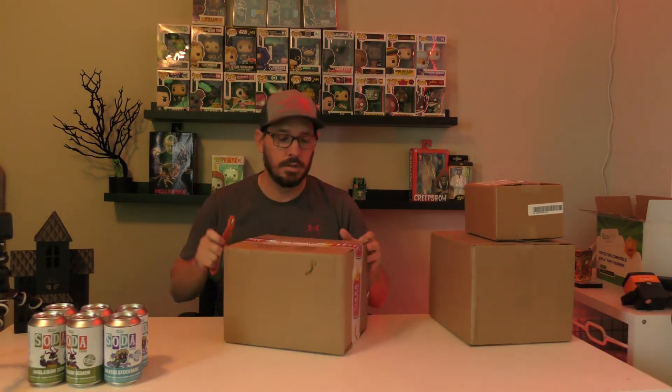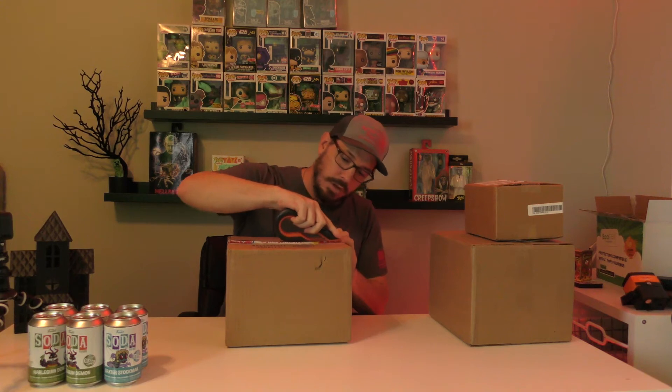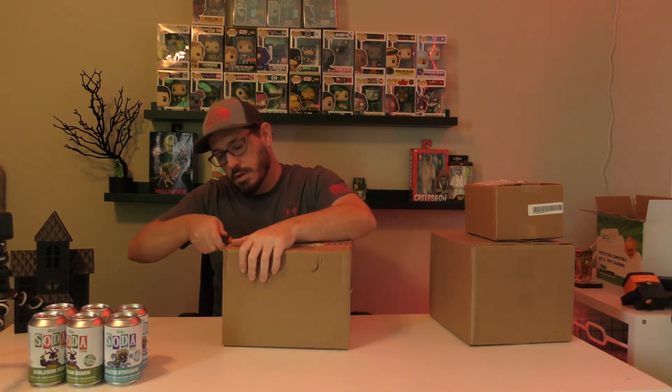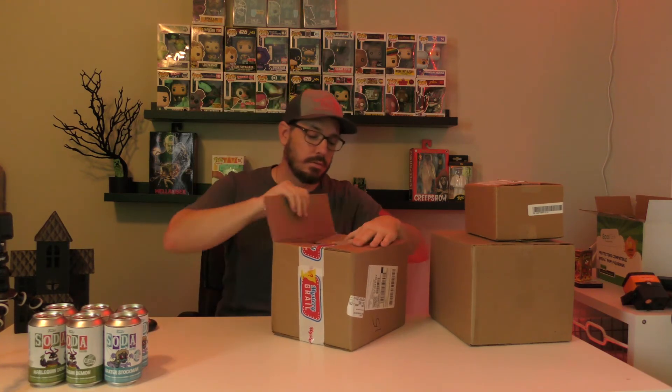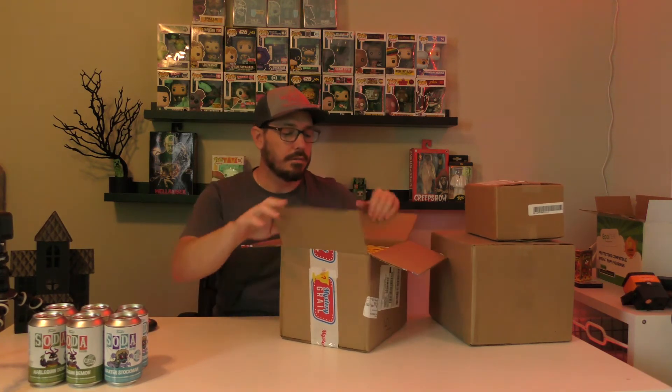Let's start off with the Mystery Grail box. Okay, open this bad boy up — should be exciting. Alright, okay, so cool.